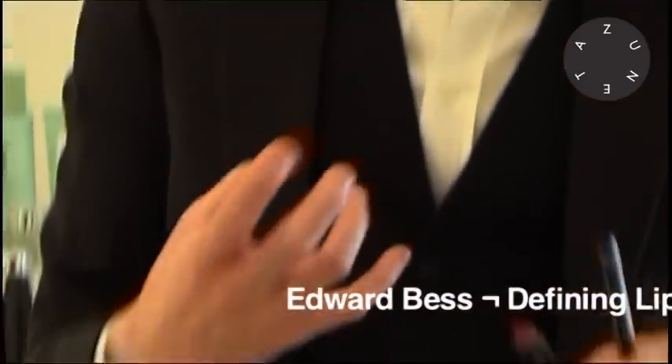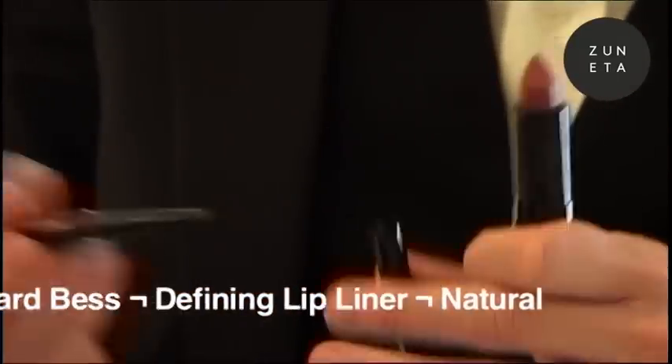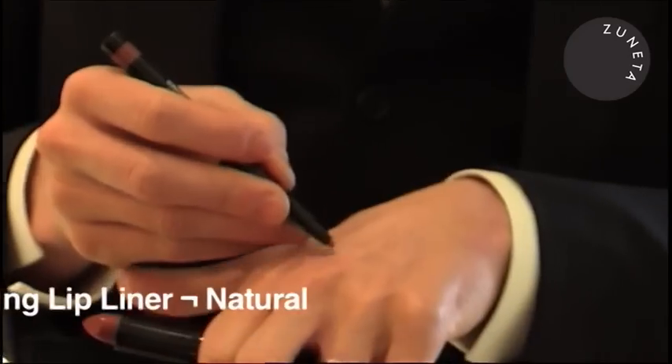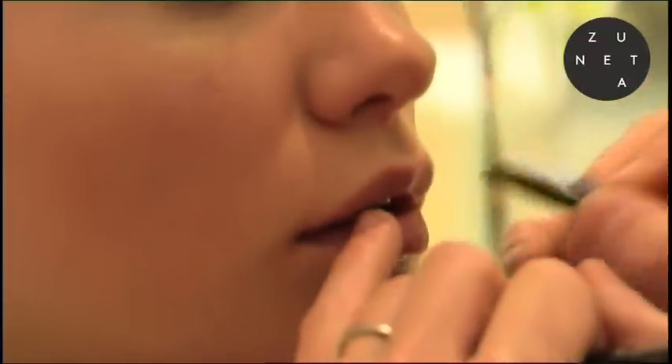Because your look is so natural and we've kept the eyes super neutral, the skin is just clean and flawless, we have room to come in with more of a lip color. I'm going to start with defining lip liner in natural. My lip liner is retractable, never needs sharpening, and natural is the perfect lip-that-you're-born-with color.